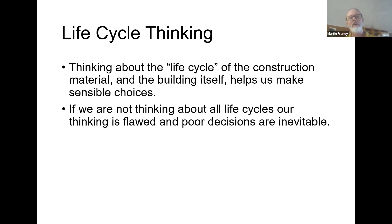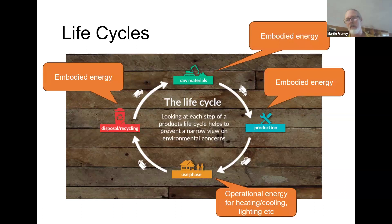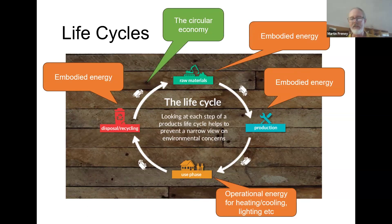Moving on to life cycle thinking — this is where you think about all those stages from the raw materials through the operation and building, through the demolition of the building. If you're not thinking about those stages, your decisions are probably going to end up being bad for the environment, leading to more carbon emissions and potentially more costs. The circular economy is the idea that we turn this into a closed loop so that materials get cycled — they don't end up in landfill. That's really the end goal: let's not send so much stuff to landfill.